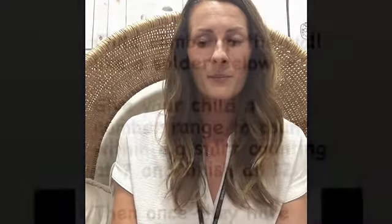Another game that we play is called Spider on the Wall. This game is a really fun game for the children as they pretend to be spiders and climb up the wall. And here is an example of how to play.